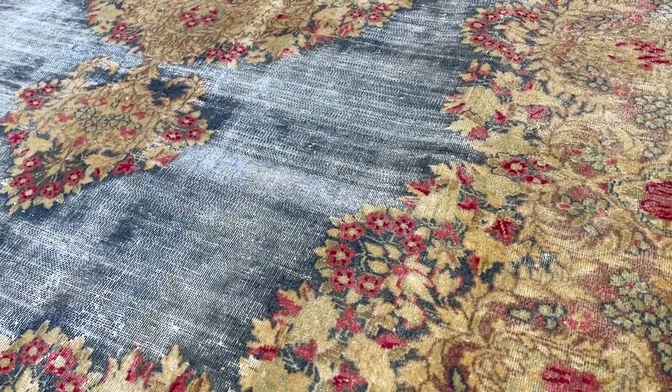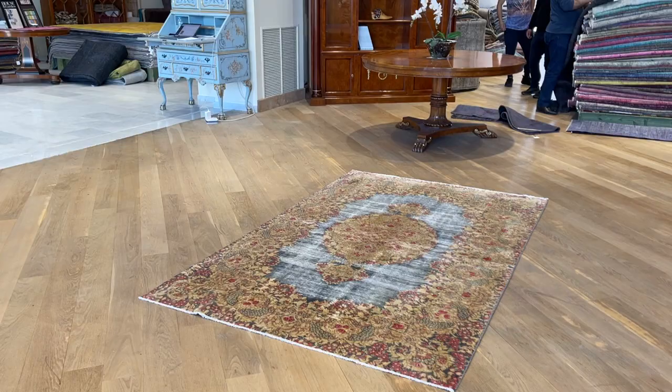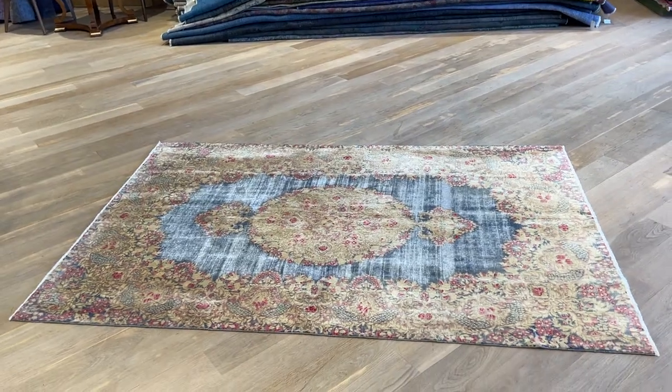This is a very beautiful carpet. Kerman is a very famous region in Iran for making very beautiful carpets, and just from each angle this carpet is very beautiful. If you have any questions about this carpet you can contact me, the owner, directly via WhatsApp.